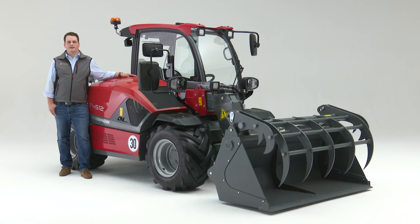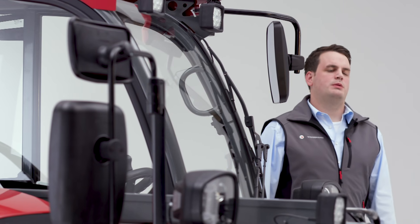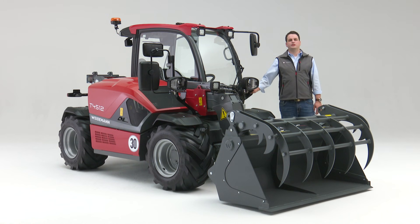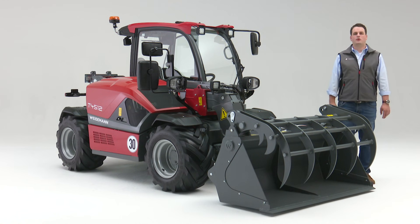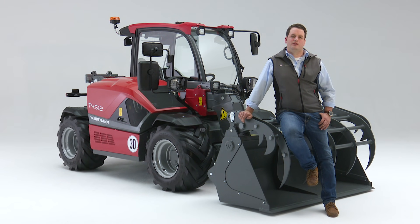Der Weidemann Teleskoplader T4512 ist einzigartig in seiner Kombination aus Hubhöhe, Breite und Maschinenleistung und ist seit über zehn Jahren am Markt sehr erfolgreich unterwegs. Die Kompakt-Teleskoplader-Klasse wurde seinerzeit von Weidemann mit dieser Maschine erfunden. Mittlerweile ist der T4512 in vielen Branchen nicht mehr wegzudenken – so in Land- und Pferdewirtschaft, Industrie und Gewerbe, Kommunen sowie Hotel und Touristik.